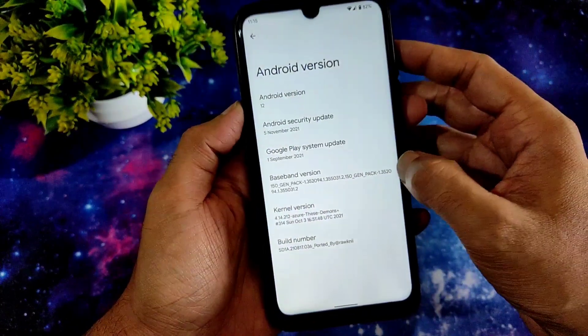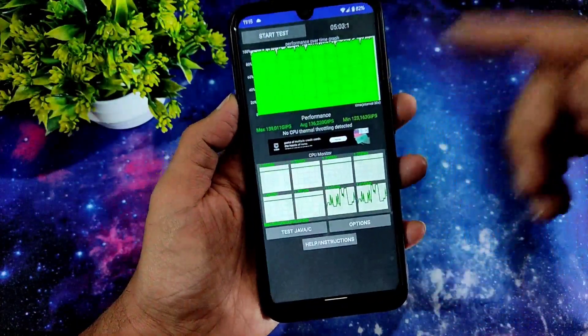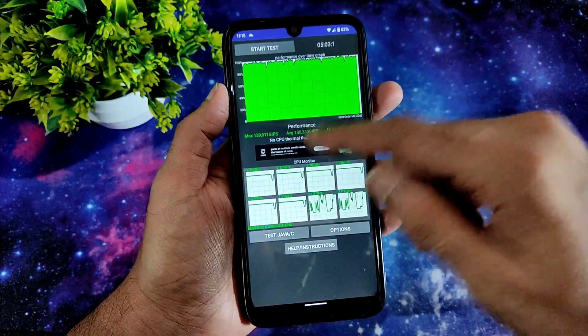You get the November security patch, which is a good thing. I have just run the CPU benchmark test and as you can see the result: the maximum is 139, the average is 136.